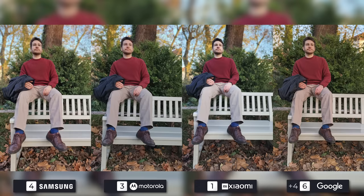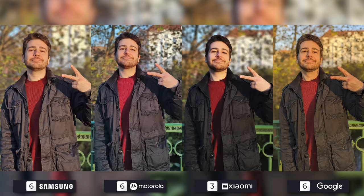Google is on the scoreboard this time with first place. Motorola takes second, with Samsung and Xiaomi tied — Samsung made errors around my hair, but Xiaomi also got my skin color all wrong. Number three has Samsung bouncing back with a near-perfect photo. Google and Motorola are tied for second, as one is too warm while the other is too cold, and Xiaomi is just not that good at portrait photography software.